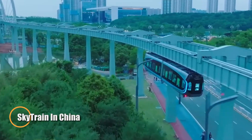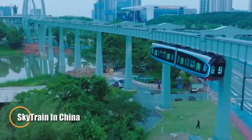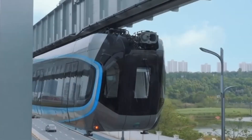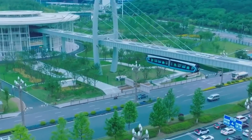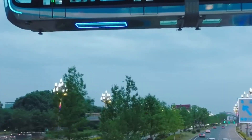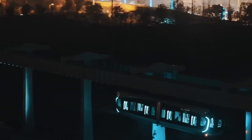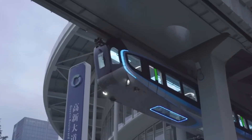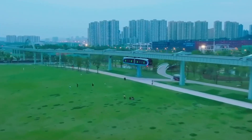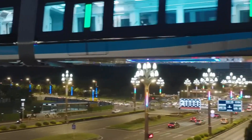You've heard of trains running on tracks, but have you ever seen one gliding upside down through the air? In China, this futuristic reality already exists — it's called the Sky Train. Unlike traditional trains, the Sky Train hangs from an overhead track and cruises smoothly underneath bridges, giving the illusion that it's defying gravity. While it might look like passengers are sitting upside down, inside the cabin everything feels completely normal. Riders sit upright just like any other train; it's the train itself that's suspended beneath the track.